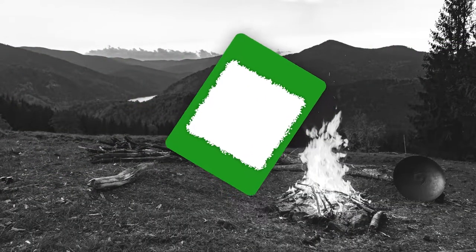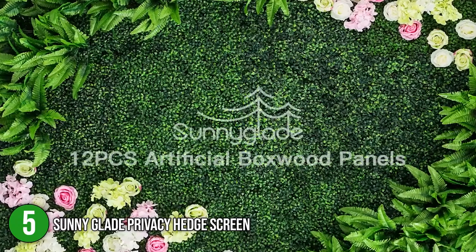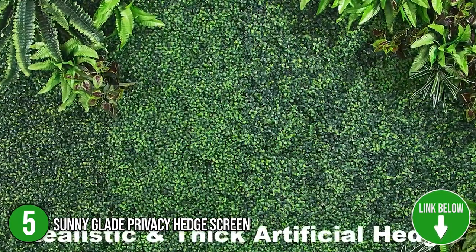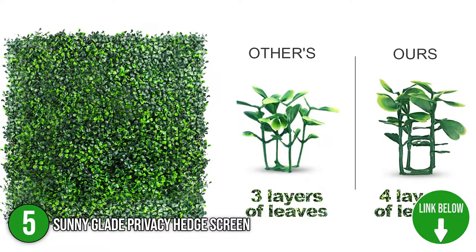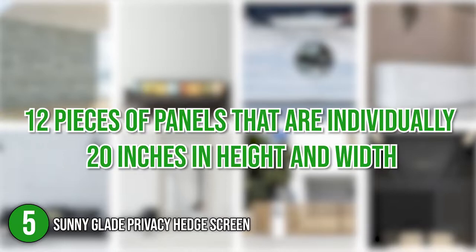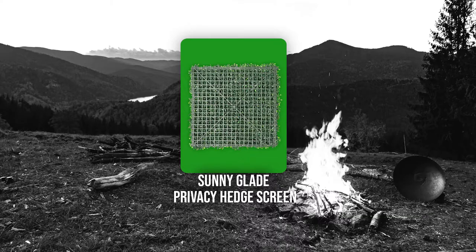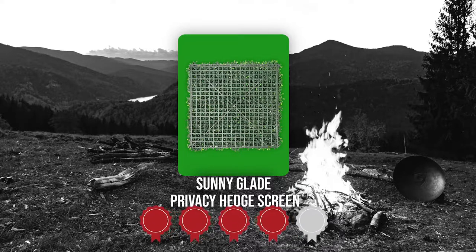The fifth privacy fence screen on the list is the Sunnyglade Privacy Hedge Screen. If you like hosting events or gatherings in your garden, the Sunnyglade Privacy Hedge Screen will be your reliable partner. This screen provides a secretive cover while doubling as a backdrop for photos and videos, making your home look both professional and earthy. The package includes 12 pieces of panels that are individually 20 inches in height and width. TrustedShoppingGuy.com has awarded the Sunnyglade Privacy Hedge Screen a 4 badge rating.